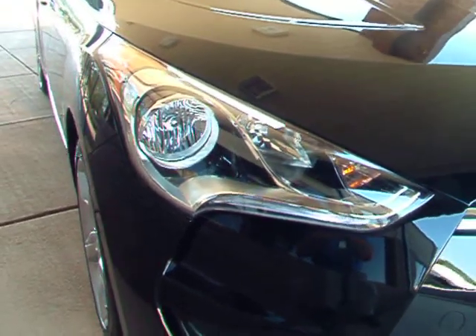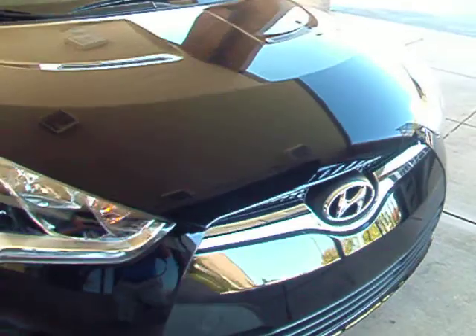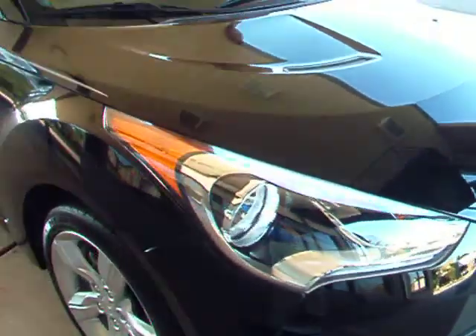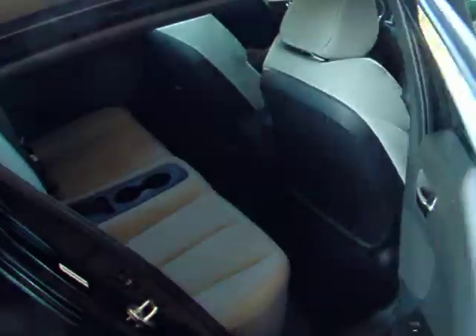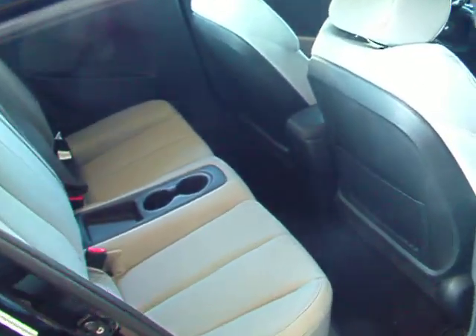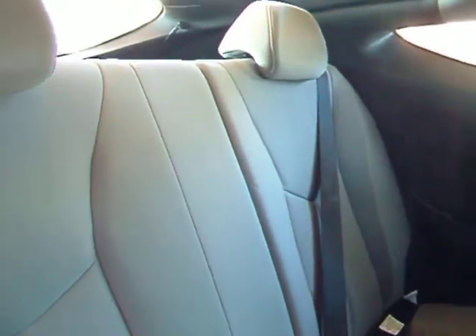Beautiful halogen headlamps. Terrific-looking front end — real sporty-looking as well. You'd be surprised how much room's in this. One of the greatest features we love showing off to everybody is the hidden third door. You'll see there's plenty of room in the back seat — it actually has class-leading room for a vehicle of this size and stature.